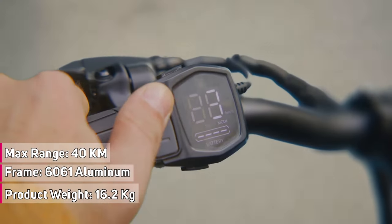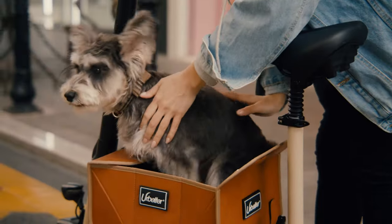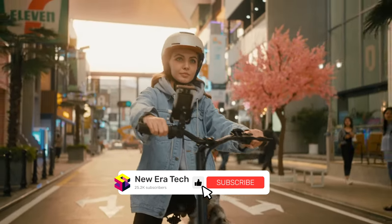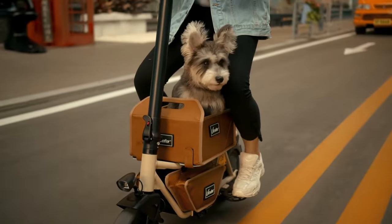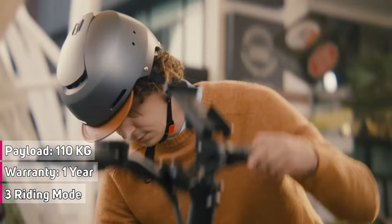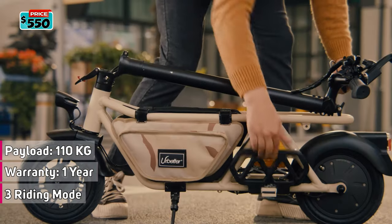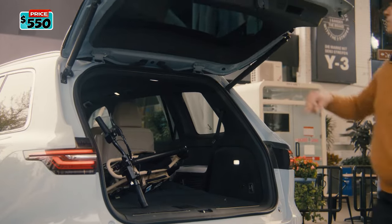It features IP55-rated construction with a storage box made of waterproof materials, and is made from 6061 aluminum, resulting in a fairly lightweight 16.2 kilograms. You can easily carry it around or store it by folding and clipping it. The multifunctional LCD lets you track your speed and battery status in real time, and you can quickly switch between three different riding modes. The Urbiter M8 will retail for $550.